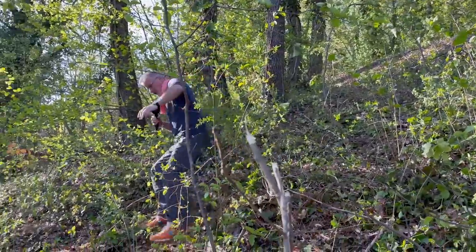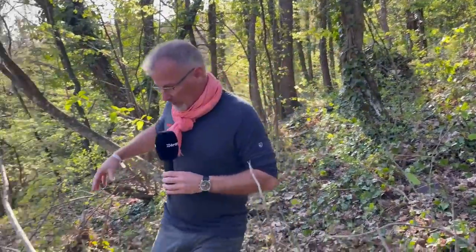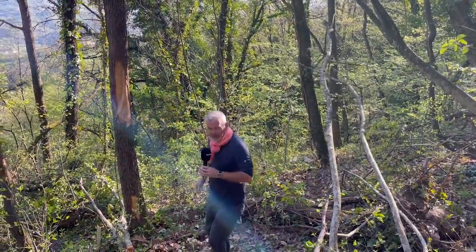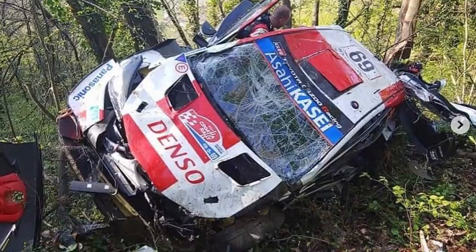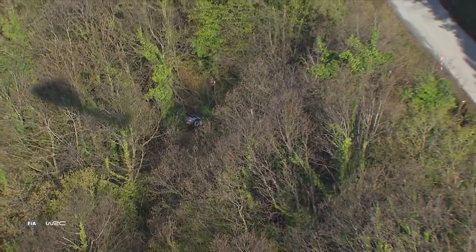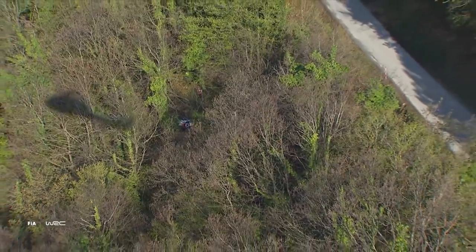Whoa, hang on — oh my word, goodness me. We are right the way down below the road, many, many metres below the road. The car impacted this tree, which stopped it from going further, and ended up perched against this tree. That is just quite astonishing. You can see the broken trees, you can see the way it's come in — it's almost flown into this point here. Had it not been for this tree, it could easily have gone down — who knows how much further? Big, big, big off for Kalle Rovanperä.